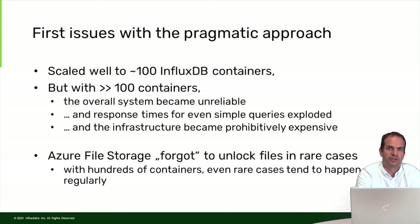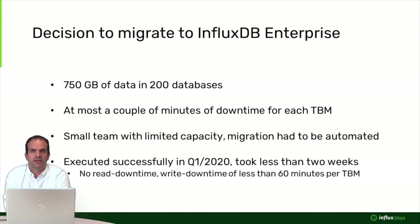We first tried to work with the open source version of InfluxDB in different ways, but combined with our requirement for a very reliable overall system, this was not a solution that would work. This is why we decided to migrate to InfluxDB Enterprise. At the point of migration, we had around 750 gigabytes of data in about 200 databases. For InfluxDB that is not a lot, but for us it was very important data since it was the only place that data was stored for tunnel boring machines that had finished their projects and gone offline.